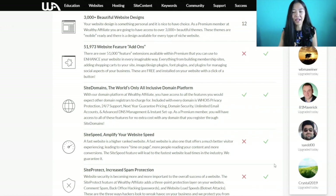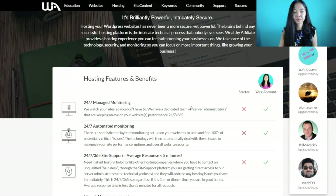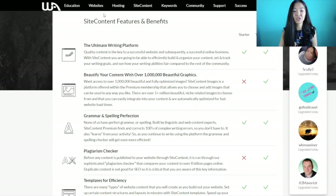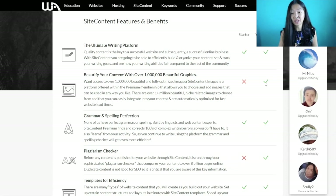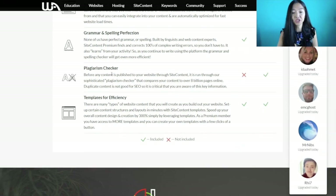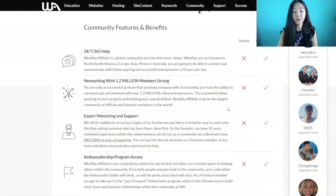There are many add-ons available for your website that are included in premium but not in starter. For hosting features, you need to be premium to host on the platform. Site Content is a tool for writing on your website — it includes over a million free images to use, but only for premium members. There's also a plagiarism checker, because you don't want duplicated content on your site. I have unlimited searches and 100 scans for site rank.